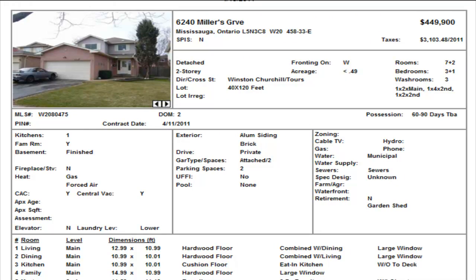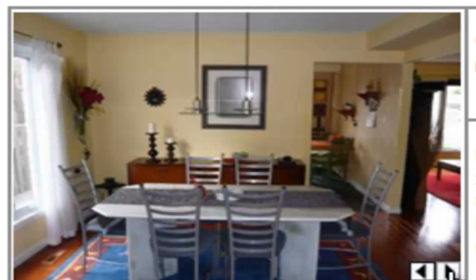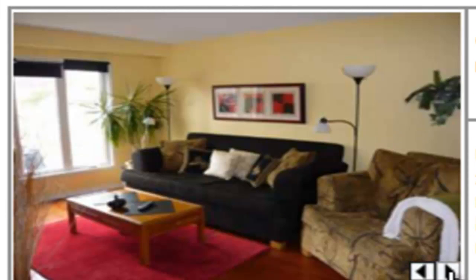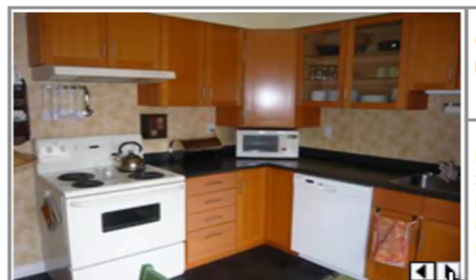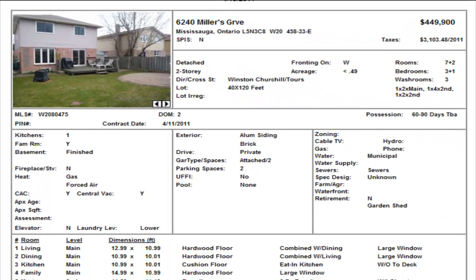On Millers Grove, we have a double car garage detached, three bedrooms, two and a half washrooms, $449,900. Hardwood floors on the main level, lots of room in the backyard — there's a depth of 120 feet. They've done a good job here. Just a shot of the kitchen with some upgrades — they have a backsplash, though you could maybe upgrade the appliances. $449,900 — check that one out.